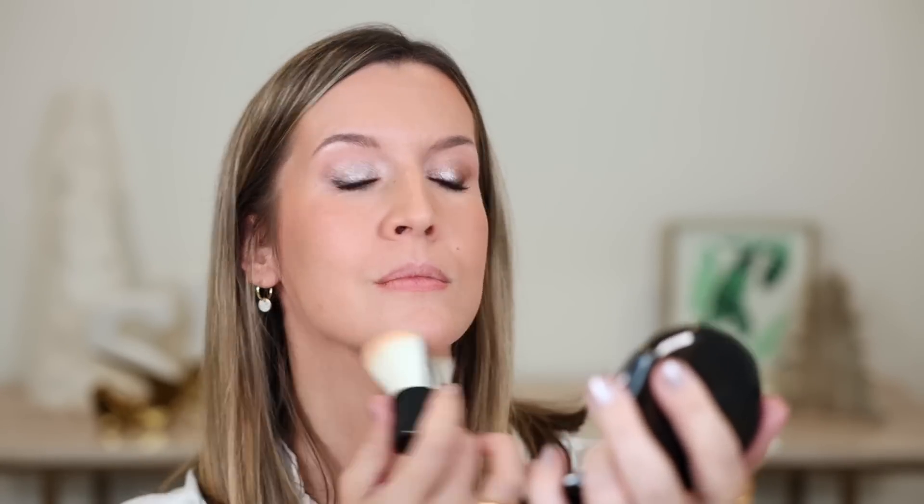It gives you that candlelit glow you wouldn't have otherwise. It can also blur harsh lines and tame down any overdone blush, contour, or bronzer, and minimize pores and help your makeup last longer if you're not one for setting spray.